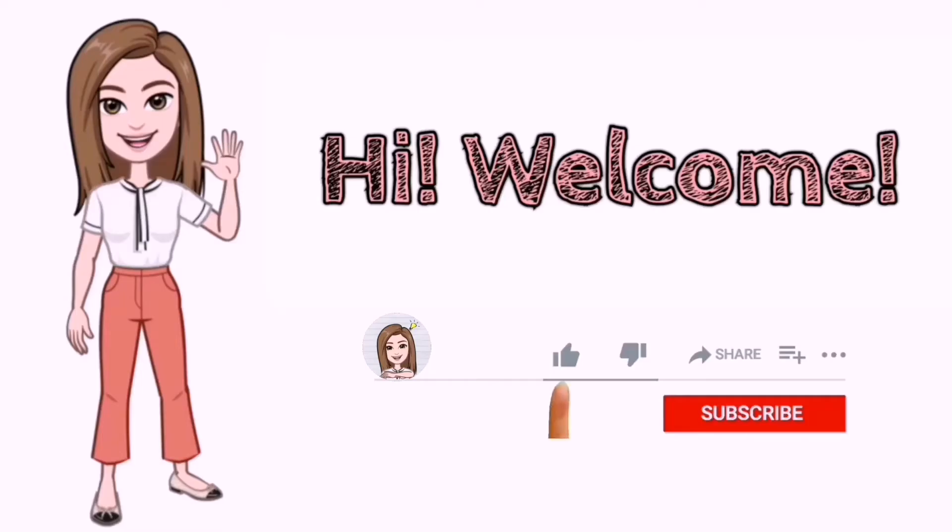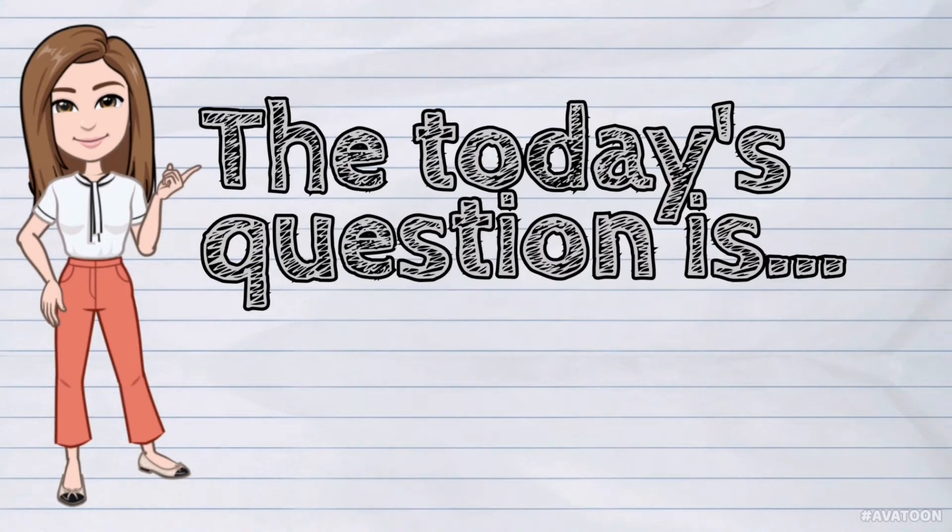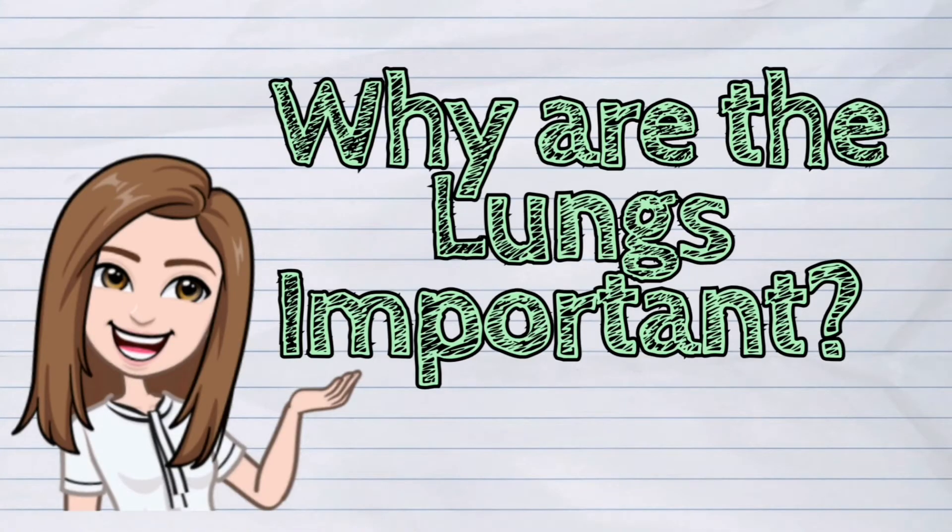Hi! Welcome to iQuestionPH. Today's question is: Why are the lungs important?